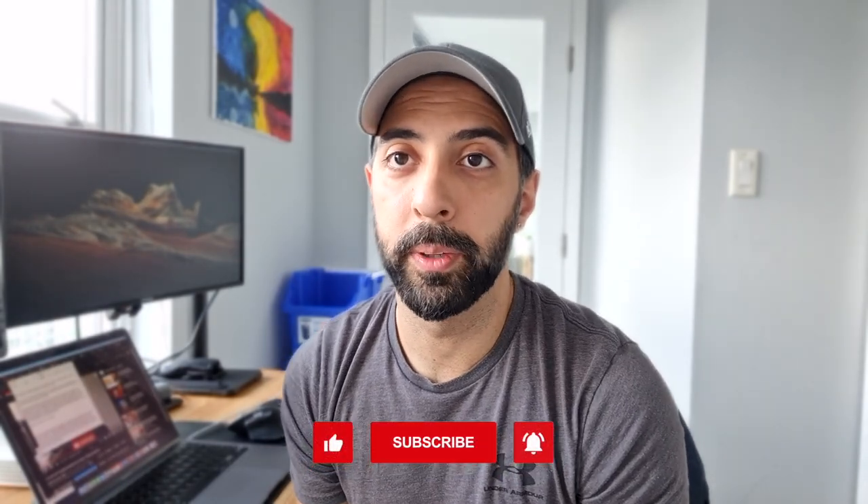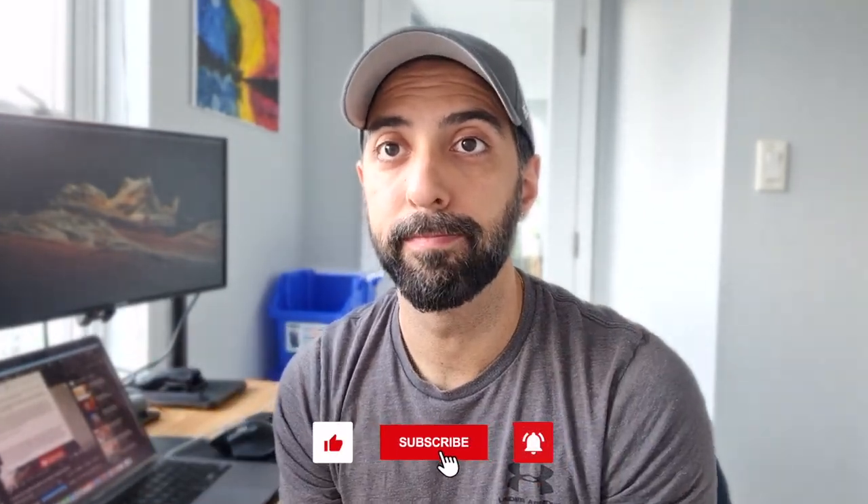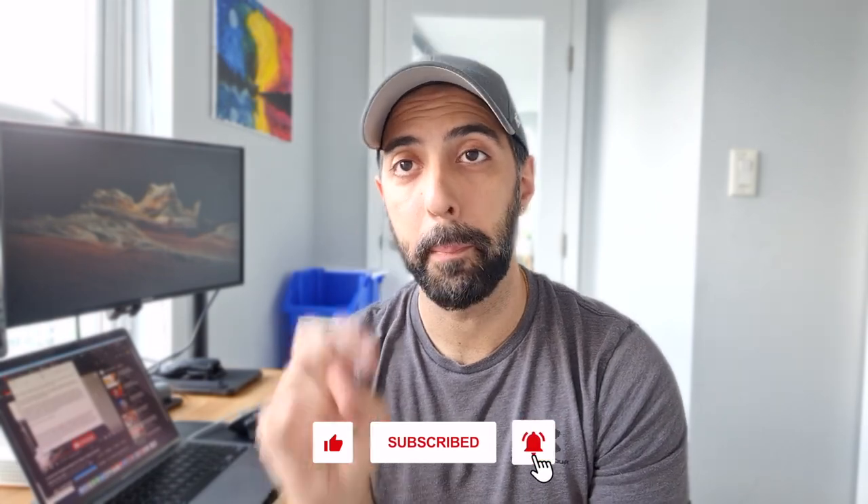If it does, consider liking and subscribing to follow along with my videos and see more content like this. If you want to follow me on my journey to get a full head of hair again, I'll see you guys in the next one. Peace.